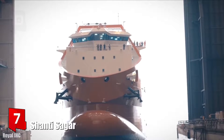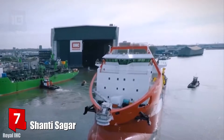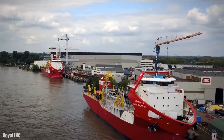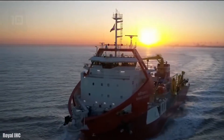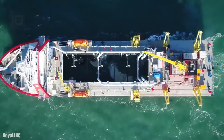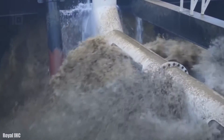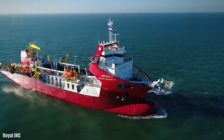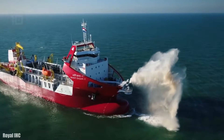Number 7: Shanty Cigar. It is a trailing suction hopper dredger which sails under the flag of India and was manufactured in 2017. This ship is characterized by the innovative shape of its external structure. It is equipped with high-performance pumping systems and its hopper has a volume of 8,000 cubic meters.